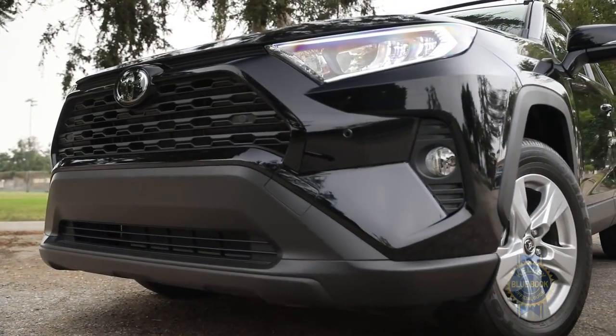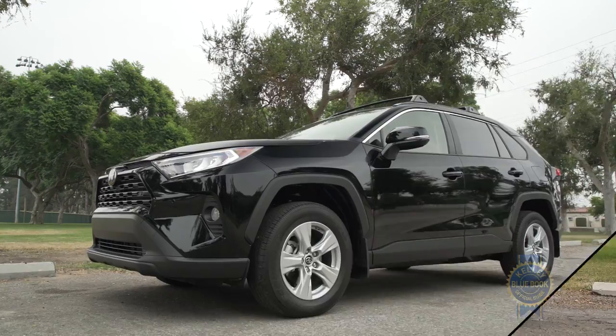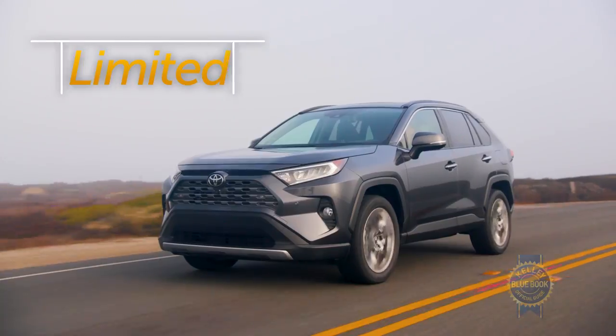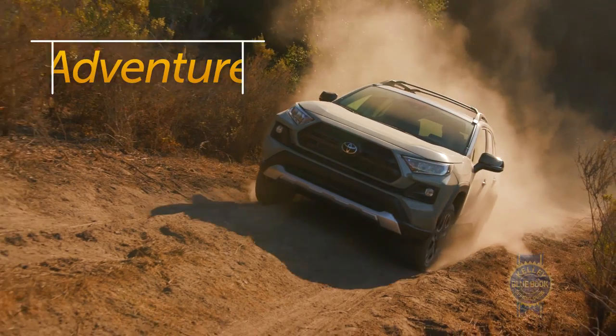The exterior has a brawny yet inoffensive charm that should play well with the masses. Toyota has also given each of the various trims a distinct character, like a boy band — there's the cute one, the fun one, the socially responsible one, and ooh, the bad boy.